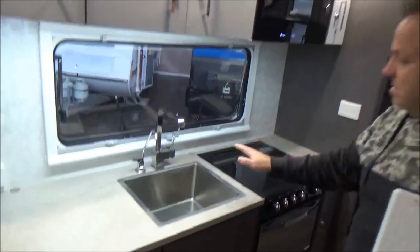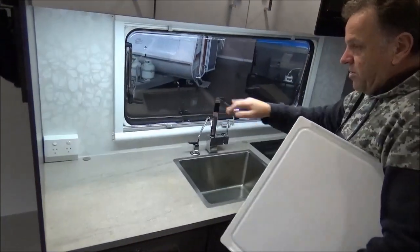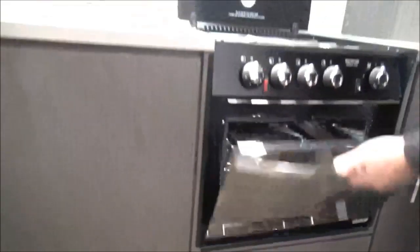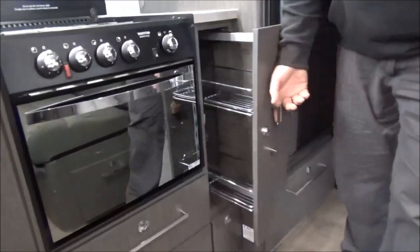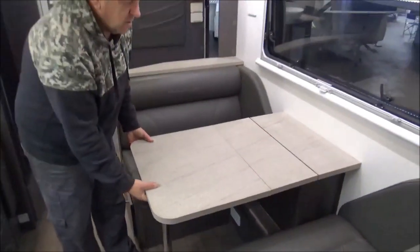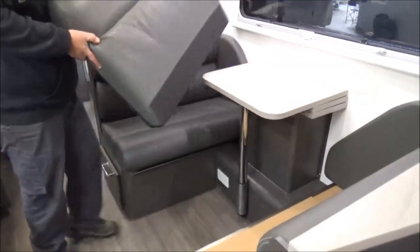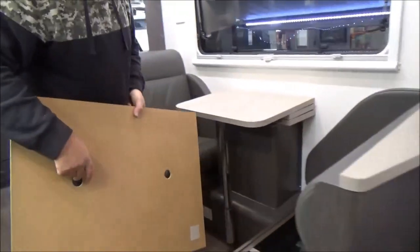We've got a fair bit of bench space here — actually quite a nice, very trendy setup. Some serious tapware with a filter tap. We've got a full oven. There's a pantry with a few more storage spots in there. Got our tri-fold — and I dare say that is some genuine leather on the dinette too.